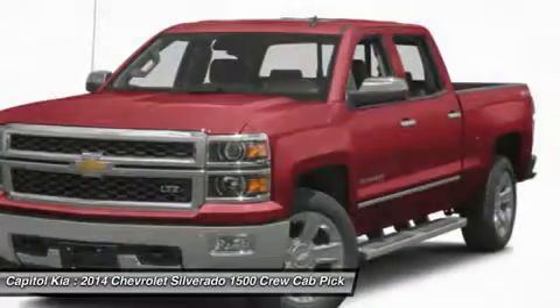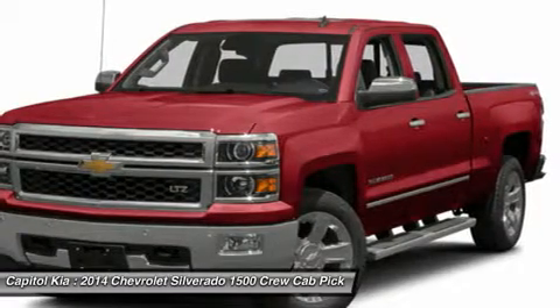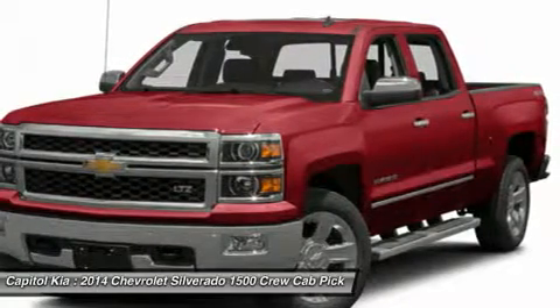Marked by excellent quality and features, with an unmistakable refined leather interior that added value and class to the Chevrolet Silverado 1500.